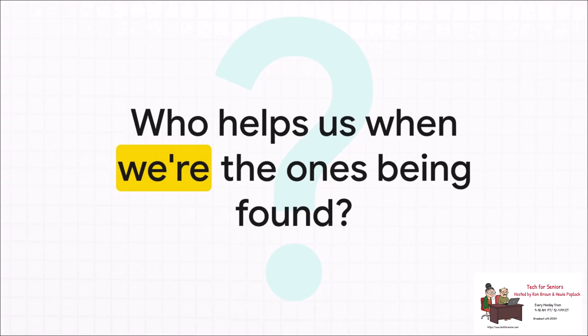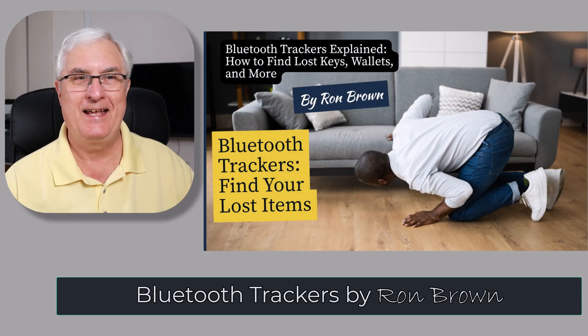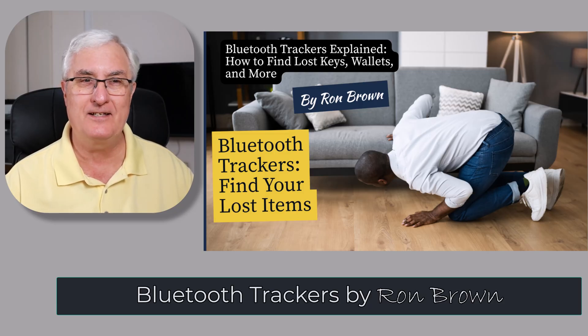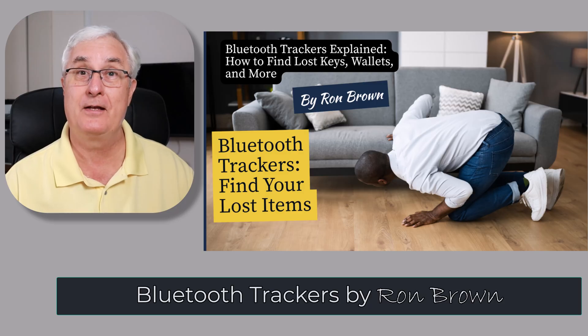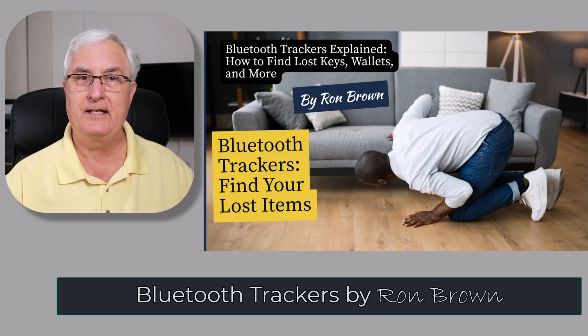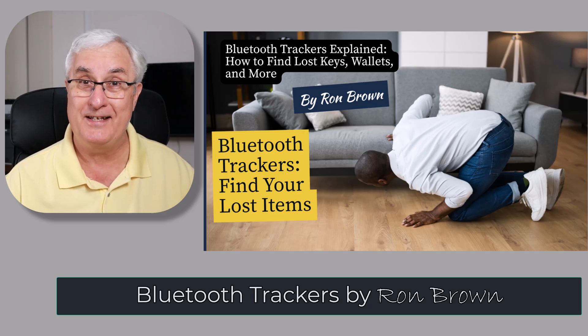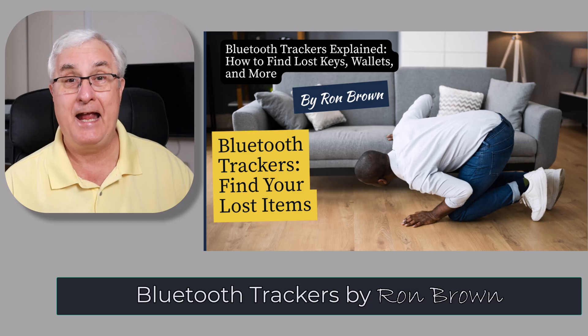This leaves us with one final big question: we live in an incredible world where tech gives us amazing conveniences, but we have to keep asking what the hidden cost is. Our devices are fantastic at helping us find the things we've lost — but the real challenge now is figuring out how to build a system that protects us when we're the ones being found. Next time you find your keys thanks to your phone, remember it wasn't magic — it was millions of people's phones quietly working together to help. That's the beauty of crowdsourcing: it connects us even when we don't know it. If you enjoyed this, hit the like and subscribe button for Tech for Seniors and share this video with a friend who's always losing their stuff. It's Ron Brown — have a great day and we'll see you soon.